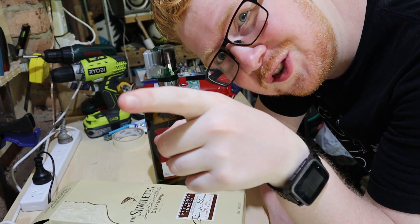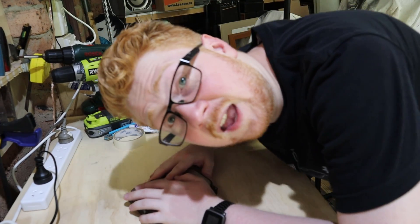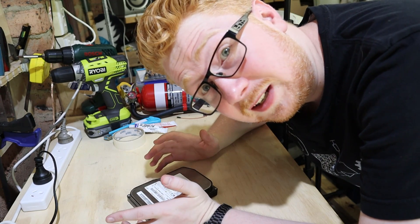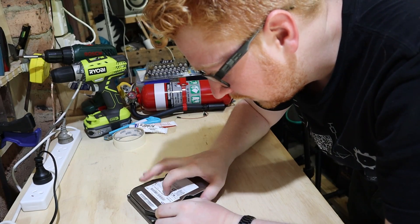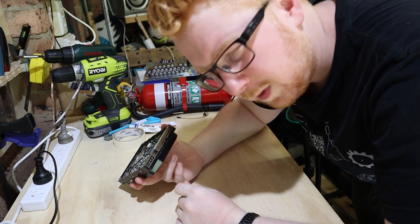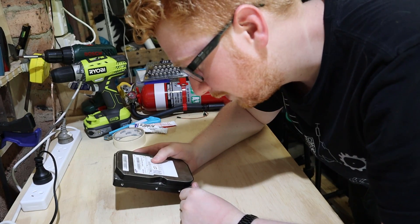First things first, let's find an old hard drive. I should probably check what's actually on this before I tear it apart — once you open a hard drive, it doesn't go back together. This one is only 120 gig though, and it doesn't even have a SATA port — it's got one of those old parallel ports. I just don't care, so I'm going to start ripping this thing apart.